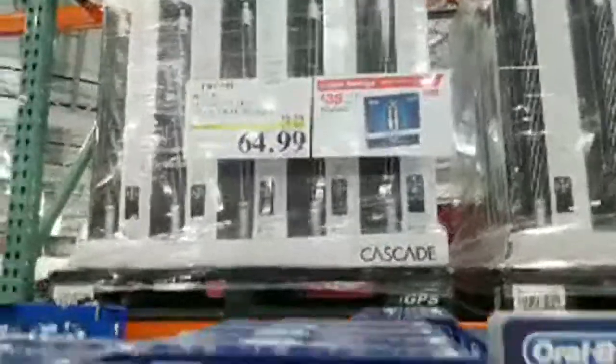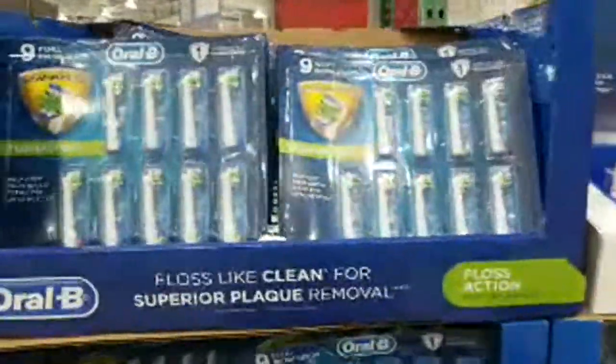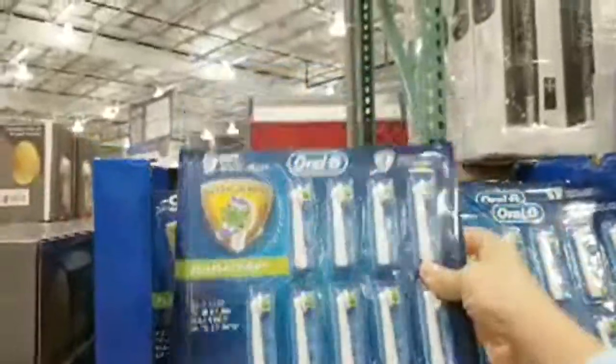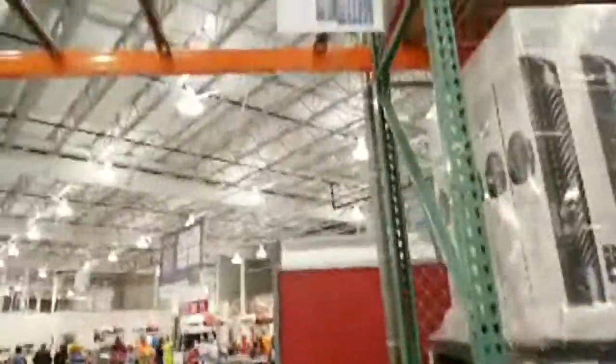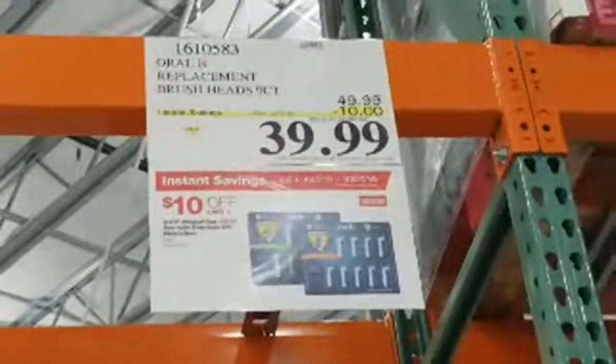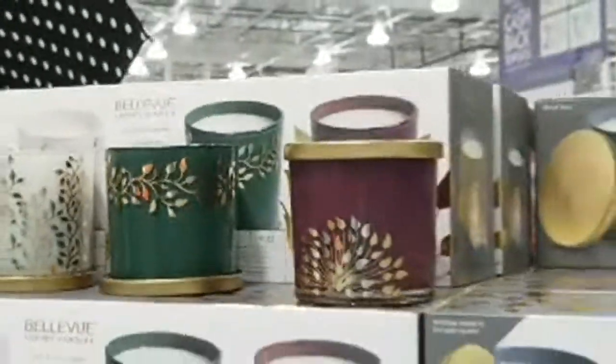Oral-B really wants to move product — they've also got floss action nine brush head refills on sale, $10 off from $49.99. These candles look really classy, but I don't allow candles in my house — afraid my daughters will burn the place down. We use LED whenever possible, though they occasionally sneak in a Yankee Candle.